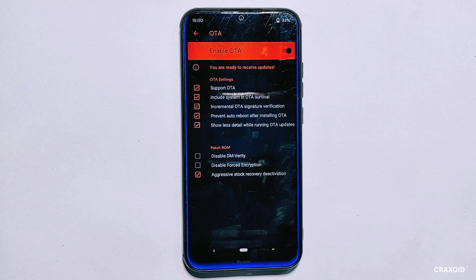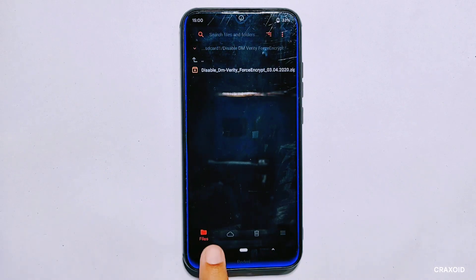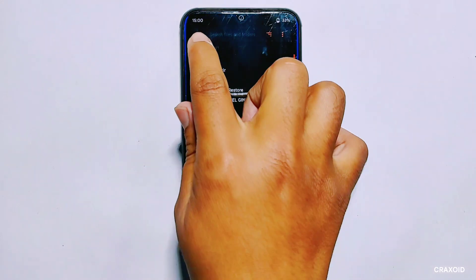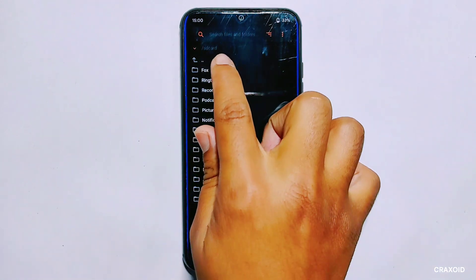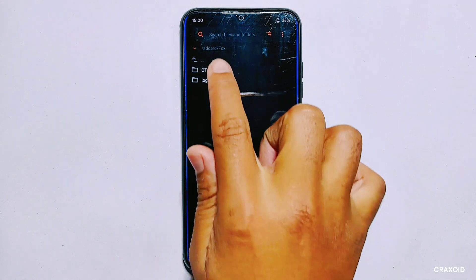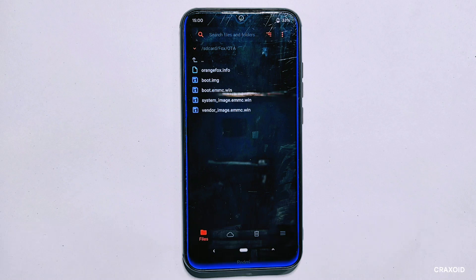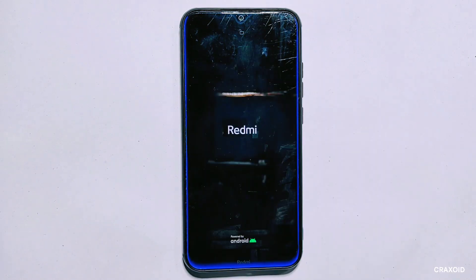As mentioned earlier, if OTA is properly enabled we should get an OTA folder inside the fox folder on internal storage. I'll head to the file section, select internal storage, and we can see the fox folder there. I'll open it — before there was only a log folder, but now it has an OTA folder as well containing some necessary files. Everything seems to be going smoothly.